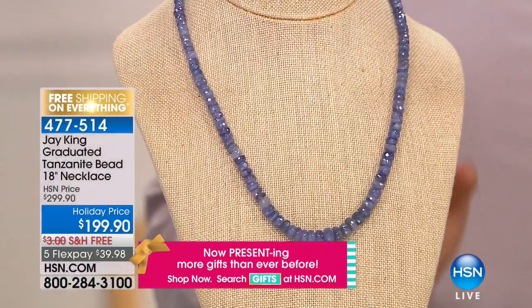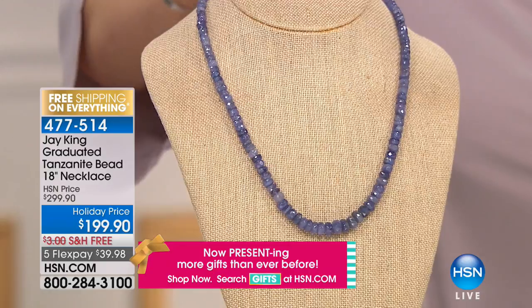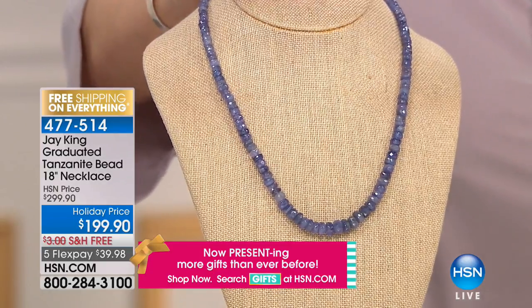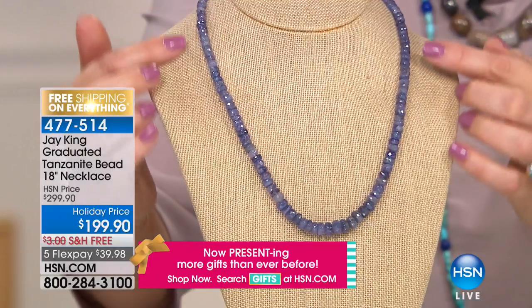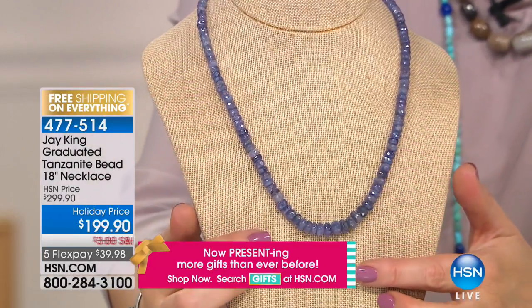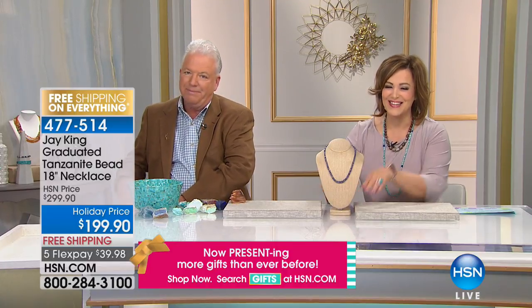Coming up at the end of the show: the tanzanite strand is back, finally reordered. We have the final 640, with $100 off. One place in the world — that's what you're getting, a full strand. You've got to jump in when final quantities are available — stay with us.